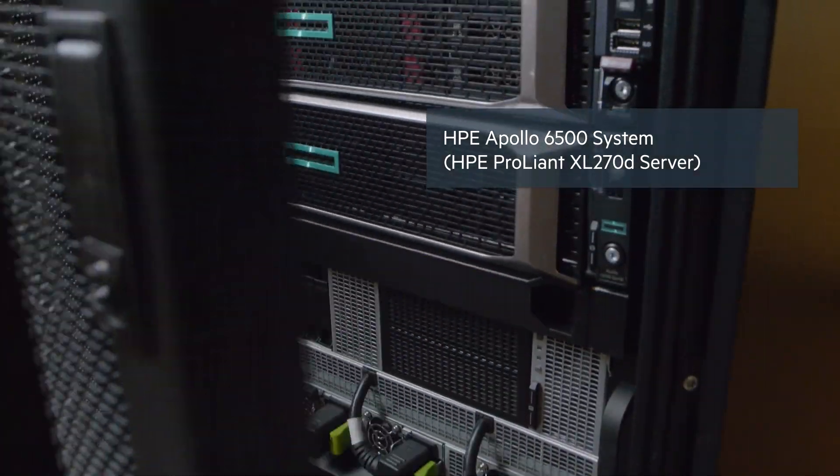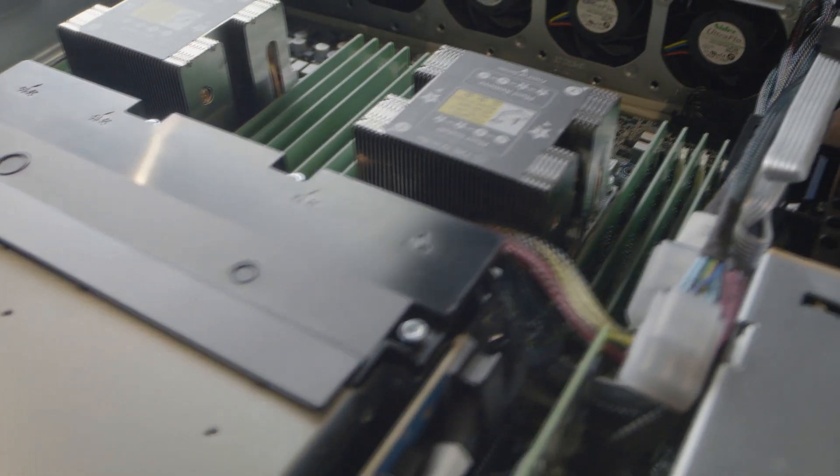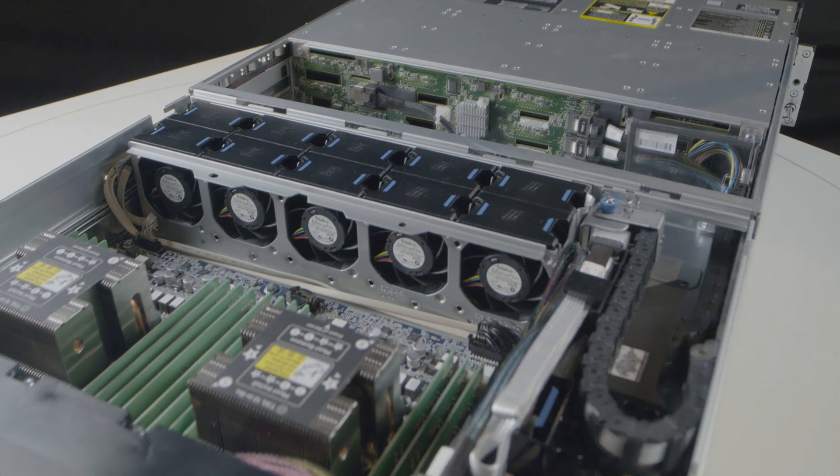When you train machine learning models on a large data set, you need a very, very large computational capability. The Apollo 6500 gives us the ability to populate it with eight NVIDIA V100 GPUs. It is in fact a supercomputer for machine learning training.